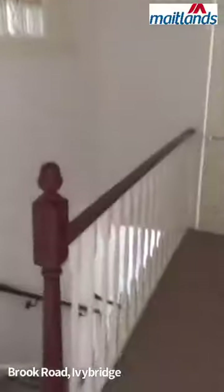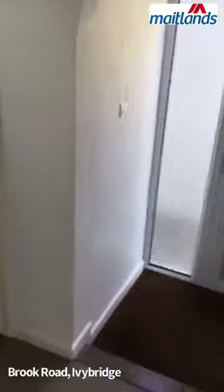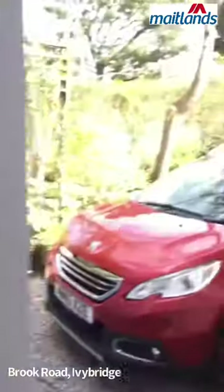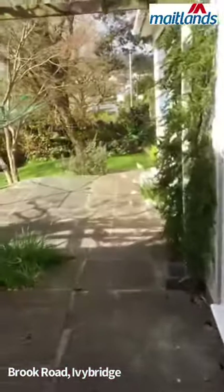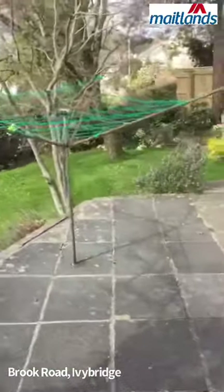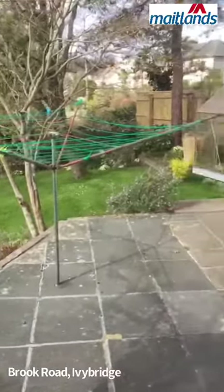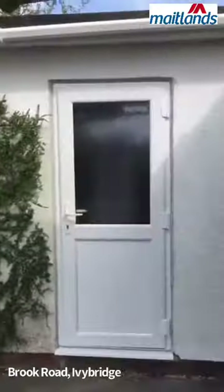So that's the inside of the property. I'll take you outside now. The garden, as far as I'm concerned, is probably the biggest selling point of the property. I'll just take you down the side — the garden is west facing. And there you can see the workshop at the back of the garage, and then the garage.